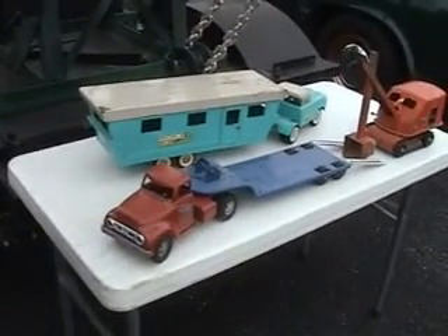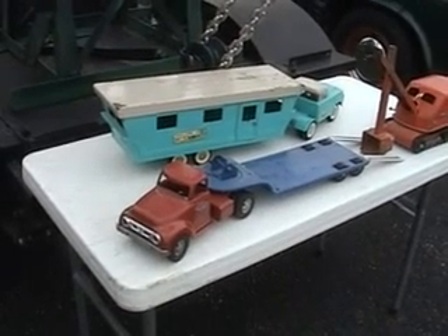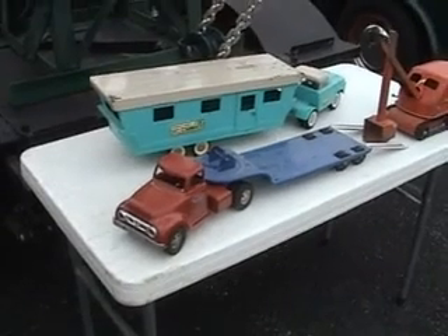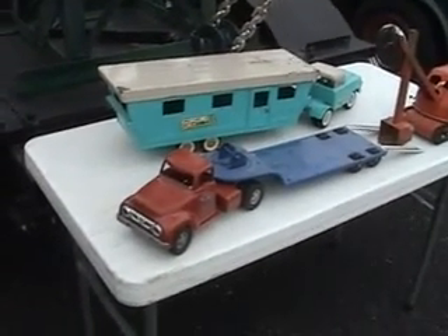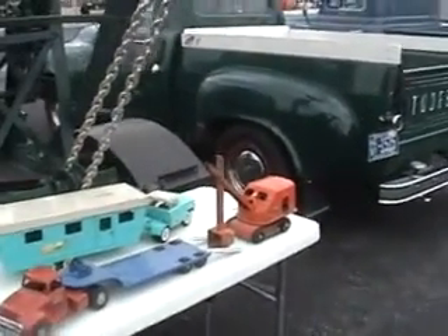I see you have an old Tonka — what would it be, like an F300 Ford? Right, that's a 1955 Tonka truck with the lowboy and the steam shovel. Were those sold as a set then? Yes.